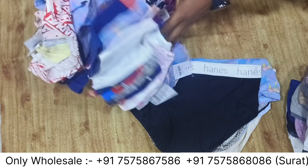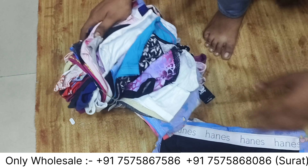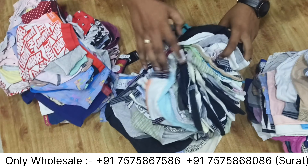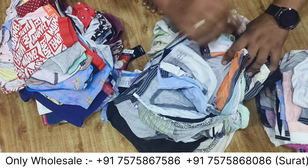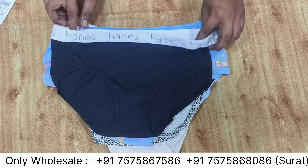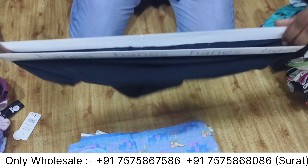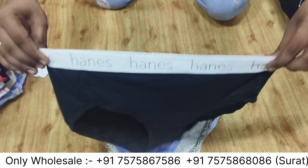Look at the bundle. The bundles are not all the same — you can see the bundle variation. The bundle size is 100 pieces. The bundle condition is also the same throughout.